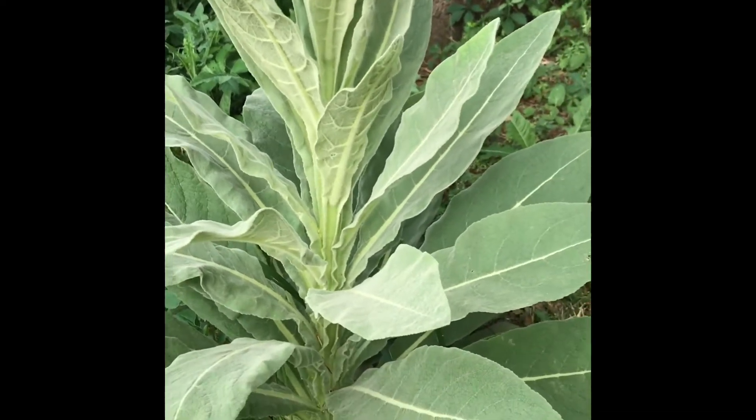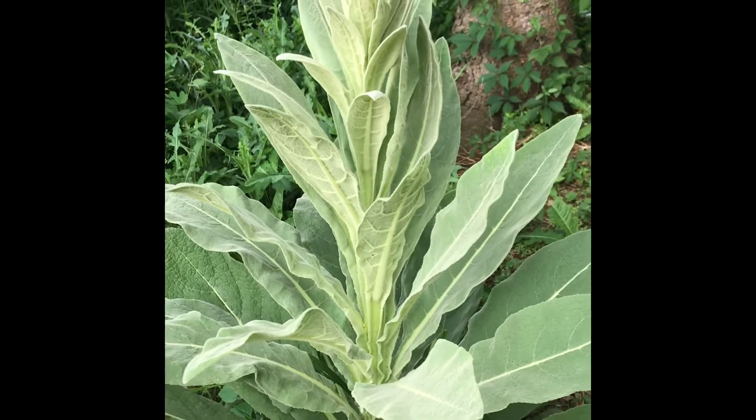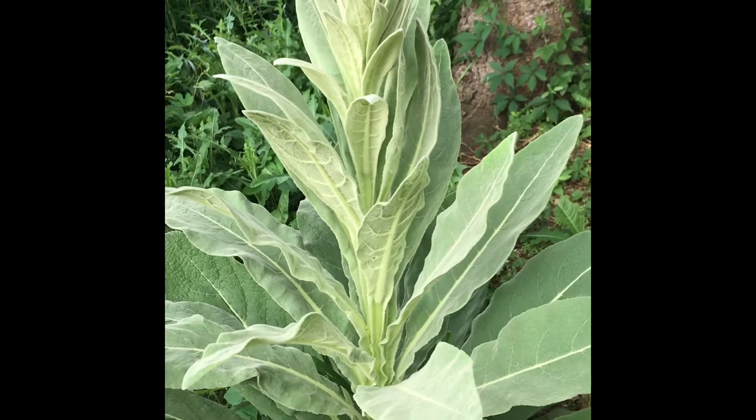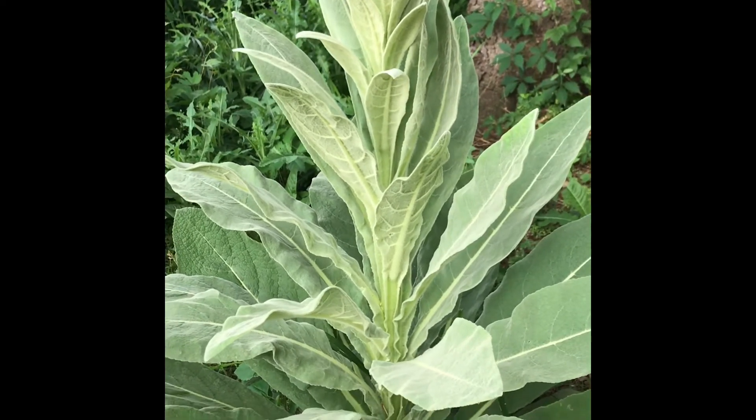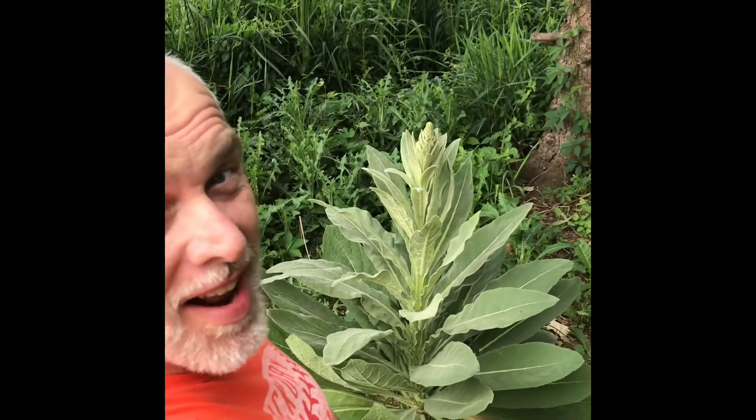Sometimes nature acts in very slow motion, so you have to keep an eye on it day by day to see really what's going on. But that's the beauty of being in touch with nature. So go out and explore your backyard, and I bet you'll find something that you find interesting.